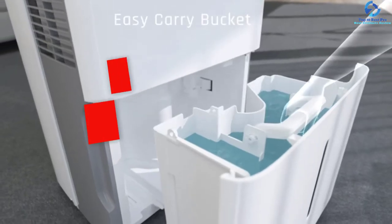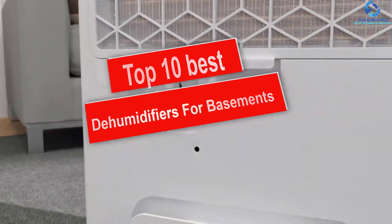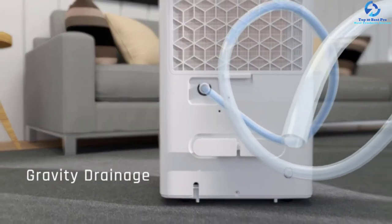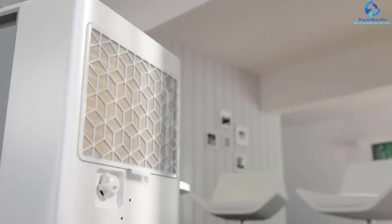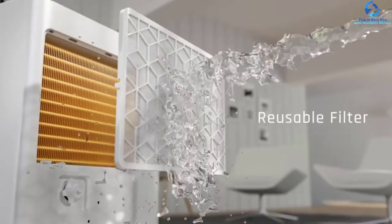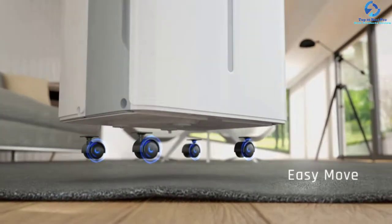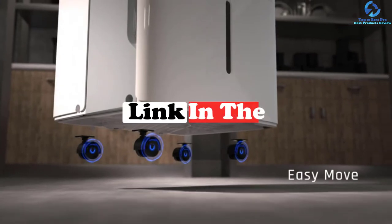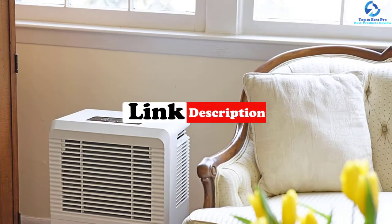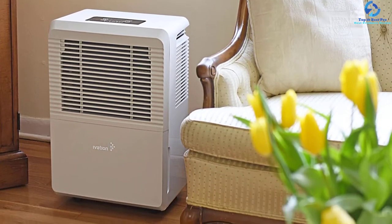Hey guys, in this video we're going to be checking out the top 10 best dehumidifiers for basements. I made this list based on my personal opinion and hours of research, and I've listed them based on quality, durability, price, and more. I've included options for every type of consumer, so if you're looking for an entry-level option or the best product money can buy, we have the product for you. If you want more information and updated pricing on the products mentioned, be sure to check the links in the description down below. Okay, so let's get started with the video.